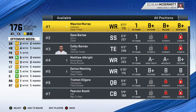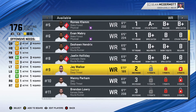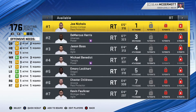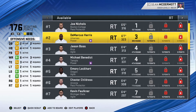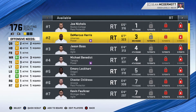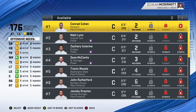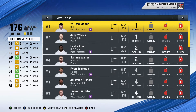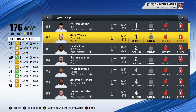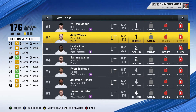Now let's look at scouting players. We were looking at wide receivers last time, but today we're going to be looking at right tackle. We don't see any stars here — Demarcus Harris looks like the best option. We can look in the offensive line draft class too. Joey Weeks would probably be the best one to put at right tackle if Cody Ford doesn't work out, so let's go ahead and scout Joey Weeks.